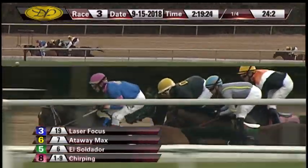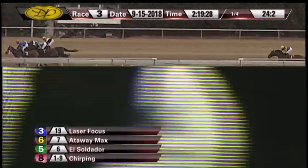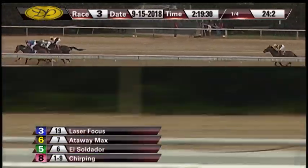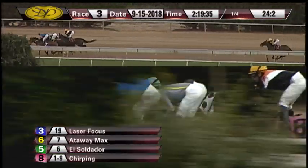On the front end down the back stretch is Laser Focus by three parts of a length. Attaway Max is right there toward the inside, it's El Soldador, and up there four wide — Chirping's at a wide going the entire race so far. Then far back, the trailer Razzie's Reward.